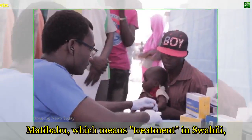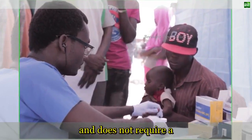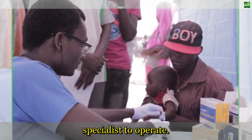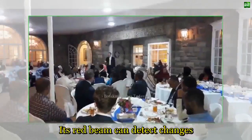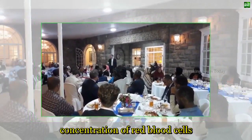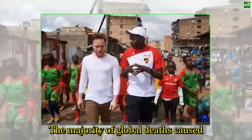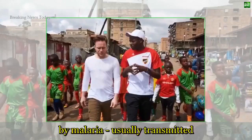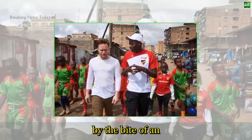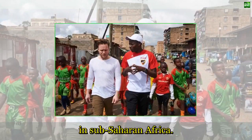Matibabu, which means treatment in Swahili, clips onto a patient's finger and does not require a specialist to operate. Its red beam can detect changes in the color, shape and concentration of red blood cells, all of which are affected by malaria. The majority of global deaths caused by malaria, usually transmitted by the bite of an infected Anopheles mosquito, occur in sub-Saharan Africa.